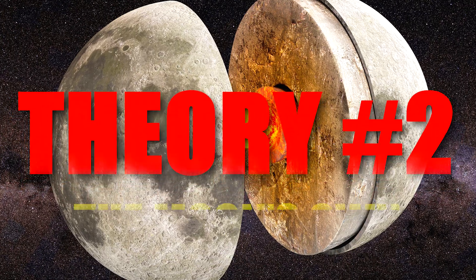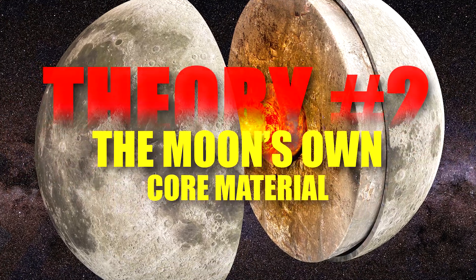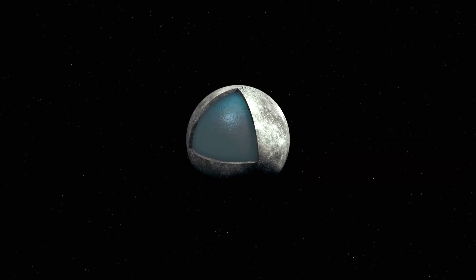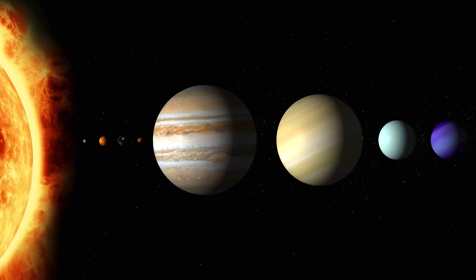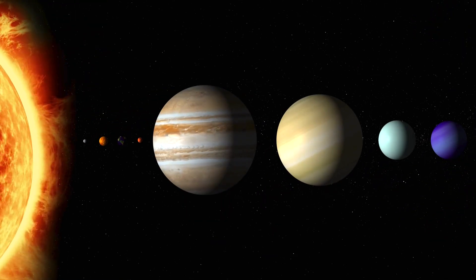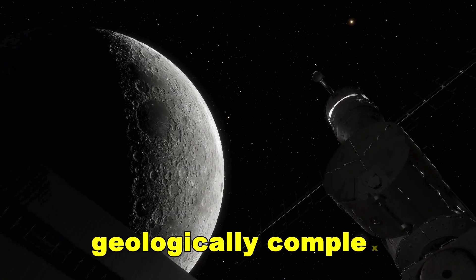Theory number two: the Moon's own core material. While the asteroid core is the leading explanation, some planetary geologists propose an equally fascinating, though perhaps more geologically complex alternative — the anomaly is not foreign at all, but native to the Moon.